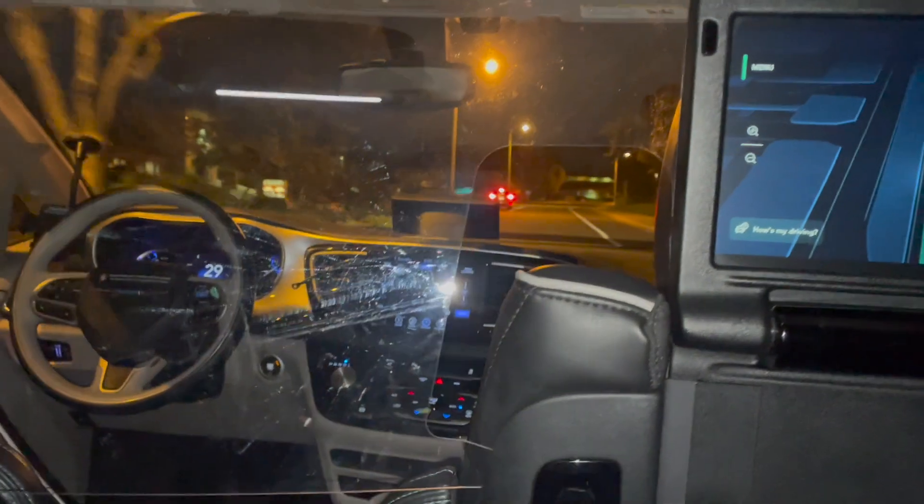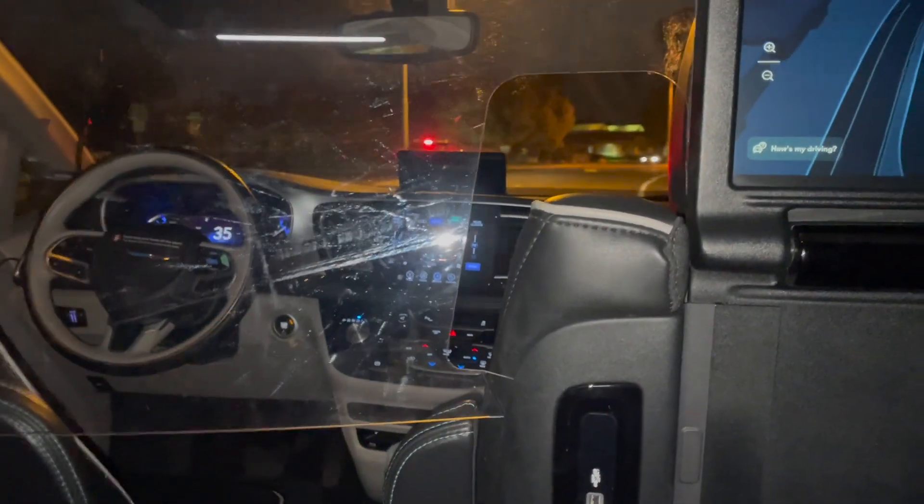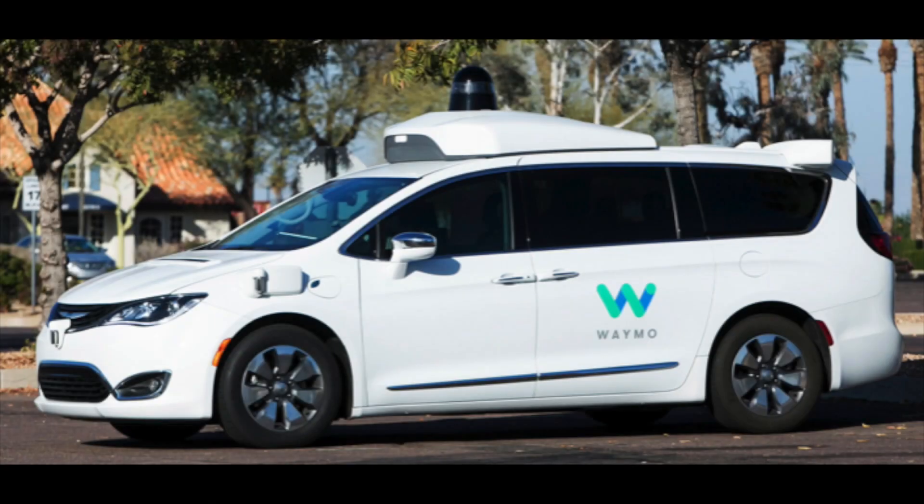But there's no question that this technology is going to be part of our future. On this Waymo car, you can see sensors on the front grille, front fender, top rear corner, and roof.